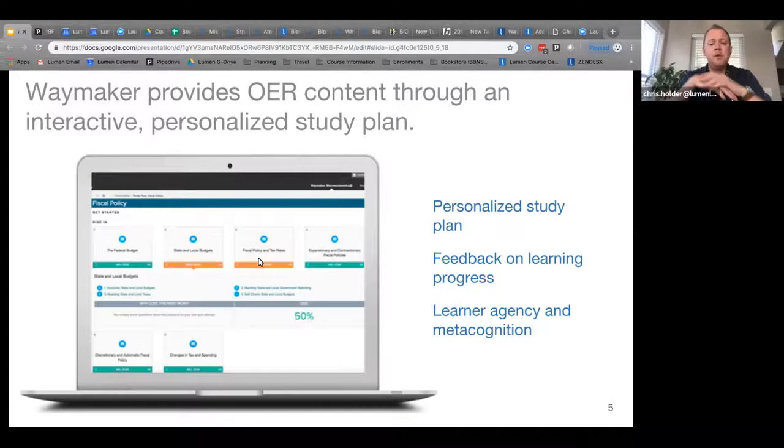Once students work through the study plan, they'll eventually get to the end-of-chapter quiz, which is a summative assessment. That grade is recorded and put into the instructor's grade book. In summary, it's personalized for every student, completely integrates into all major LMSs — Canvas, Blackboard, D2L, Moodle — students get instant feedback, and they constantly demonstrate mastery on each learning objective within the chapter.